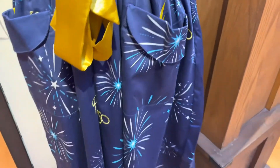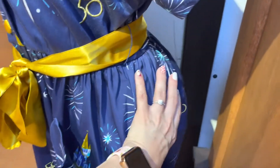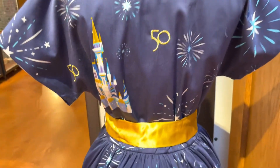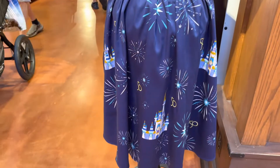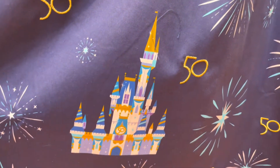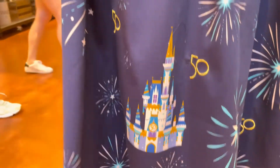The dress has two little pockets, one on each side. The back of this one has a lot better placement than the front — you get a castle, lots of fireworks, and the 50th design. There are castles all through the back of the skirt. That castle placement is really beautiful.